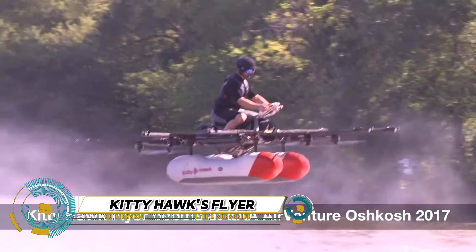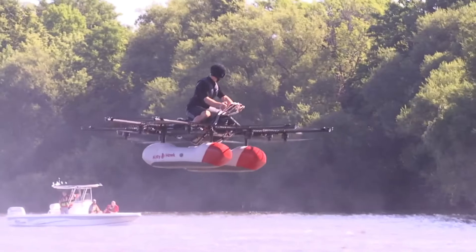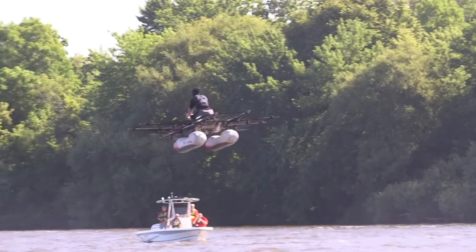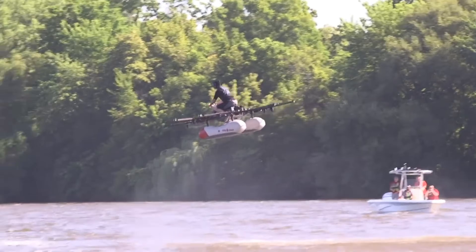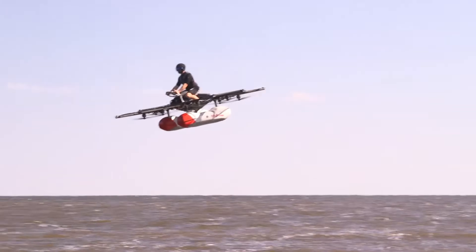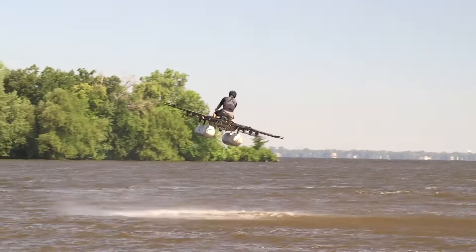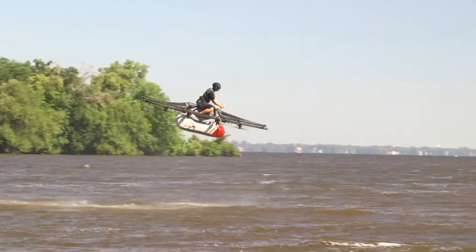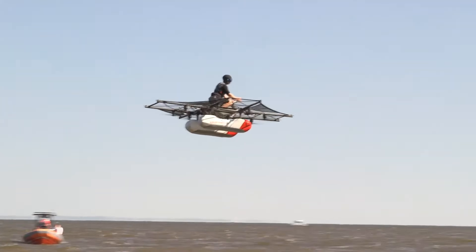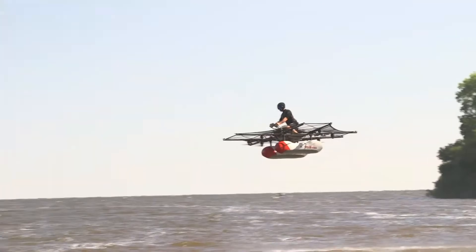The Flyer is a revolutionary EVTOL aircraft from Kitty Hawk that's changing the face of personal flight. This ultralight aircraft is powered by 8 battery-powered propellers, allowing it to cruise at 20 miles per hour and reach a maximum altitude of 10 feet, with a single charge lasting up to 20 minutes. The Flyer is perfect for short hops and recreational flights, and you don't need a pilot's license to fly it. With GPS stabilization and inertial sensors, the Flyer is incredibly easy to operate, requiring only a couple of hours of training.